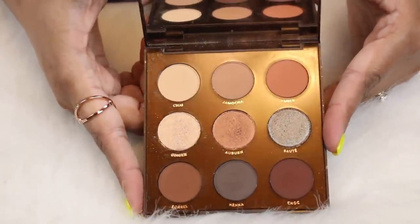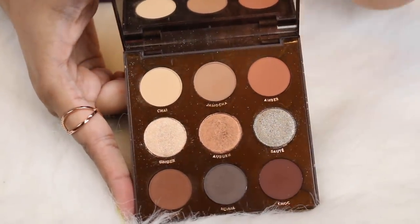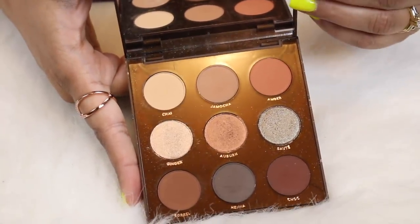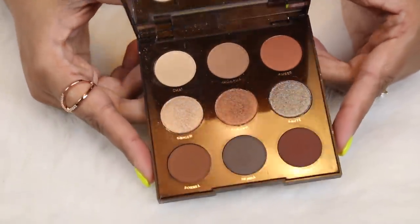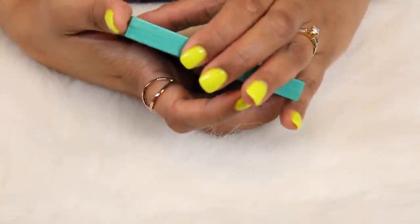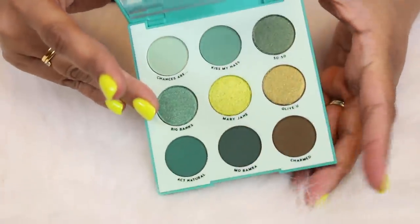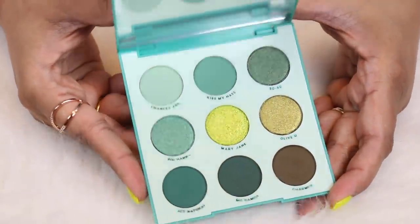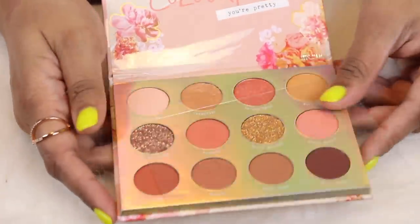I plan on using the Brown Sugar palette for wedding and prom makeup — it's a great neutral palette for those types of events. Then another cute little nine-pan palette that ColourPop just launched is the Just My Luck palette. It hasn't really made it onto my channel yet, but it's so beautiful and I cannot wait to play with it.